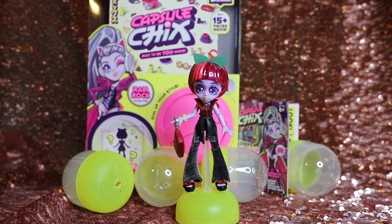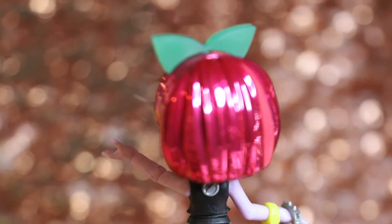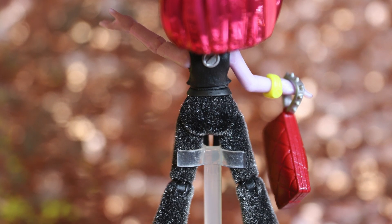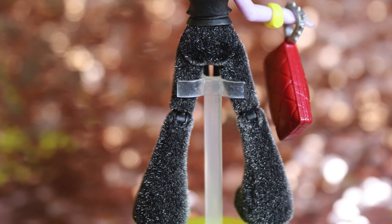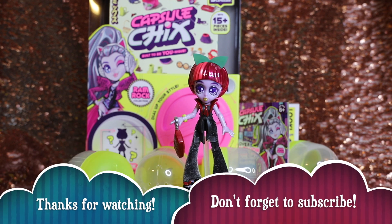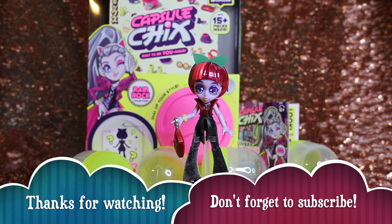Let us know what you think of Capsule Chicks in the comments below, and whether you'd like us to buy more when they become available — I know we will! The articulation really does it for us. We always talk about how uninteresting certain dolls are when they're not poseable because we are photographers and we like to pose and play with them. Something only about five inches tall being this articulated is great. Leave us a comment, hit that like and subscribe button, let us know what you want to see next, and we'll see you next time. Bye!